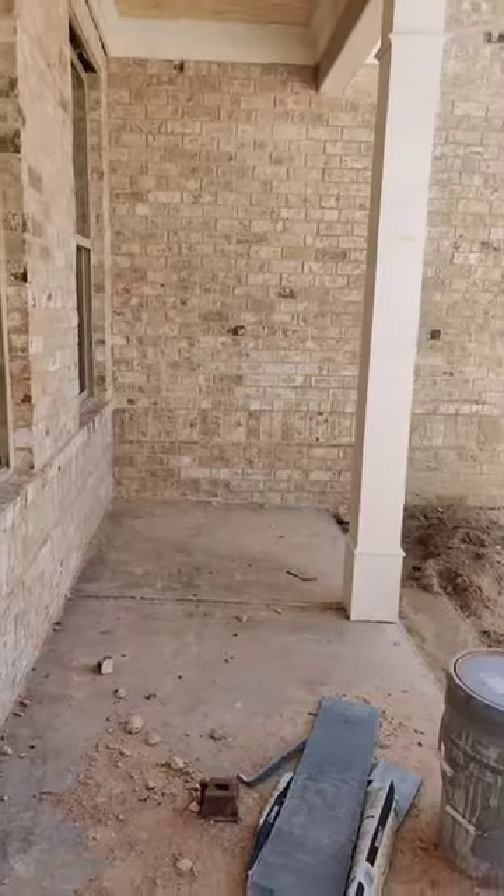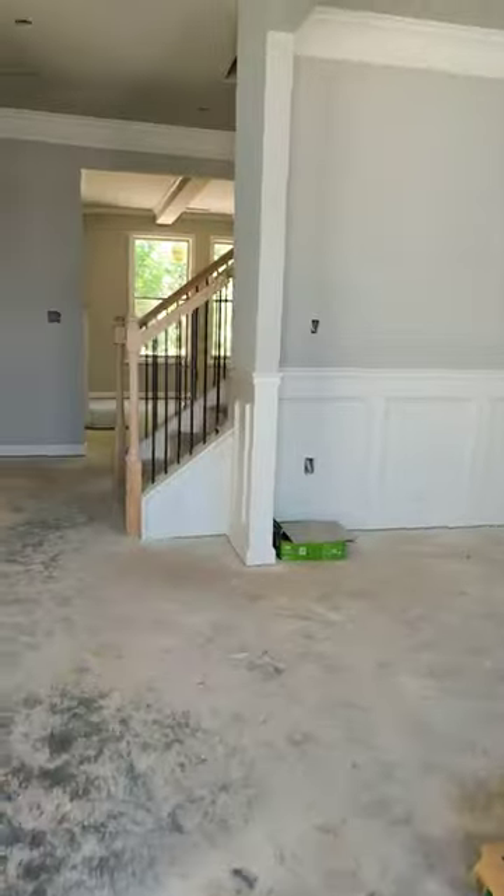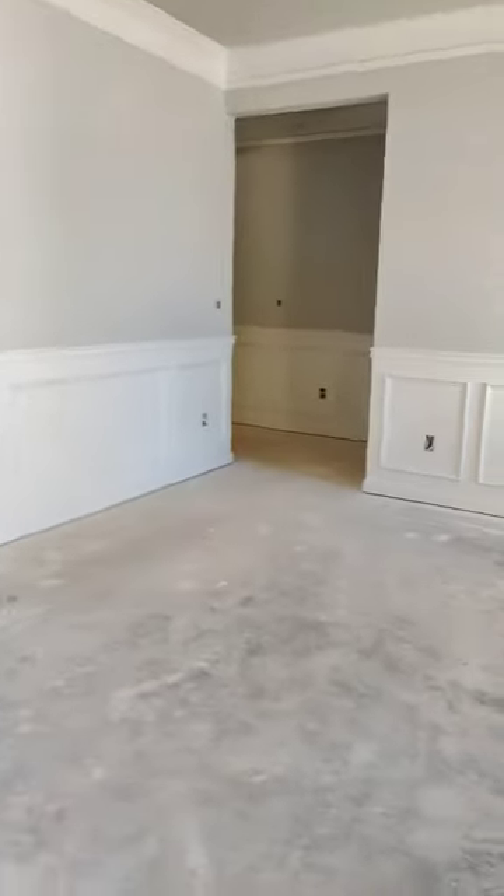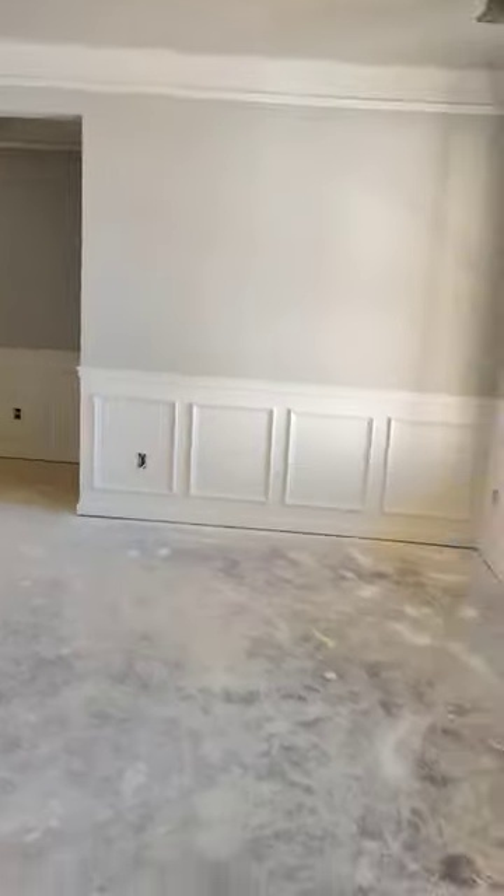Notice that you do have a front porch. And then when you walk in, you have this beautiful two-story foyer. To your right, you have a dining room — formal dining room.